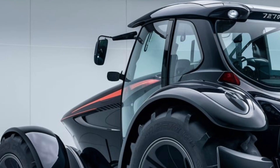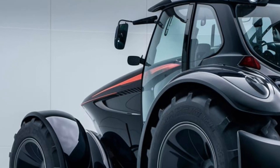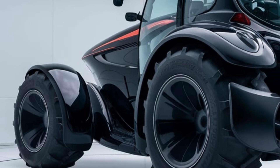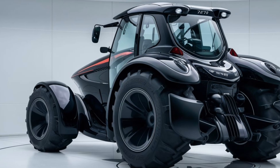Thanks for tuning in to this detailed review of the 2025 Zetor Crystal 120. If you found this video helpful, be sure to like, subscribe, and hit the notification bell for more in-depth tractor reviews and farm machinery content. Let us know in the comments what you think about the Zetor Crystal 120 and if you have any other tractors you'd like us to review next. See you next time!